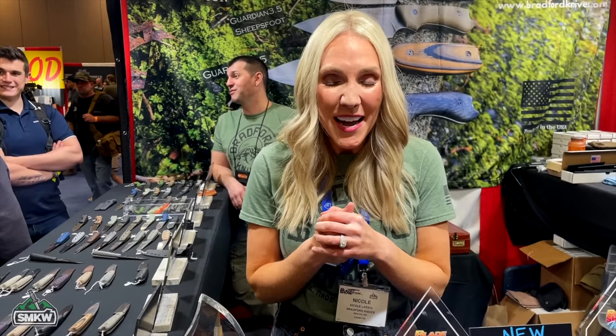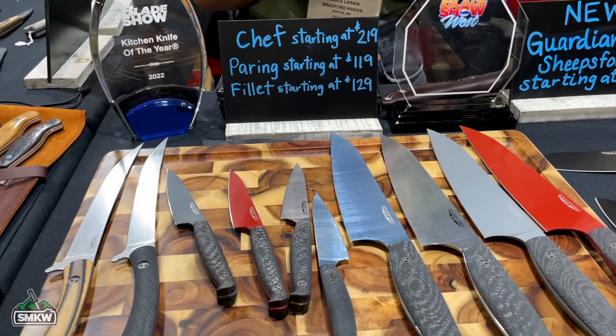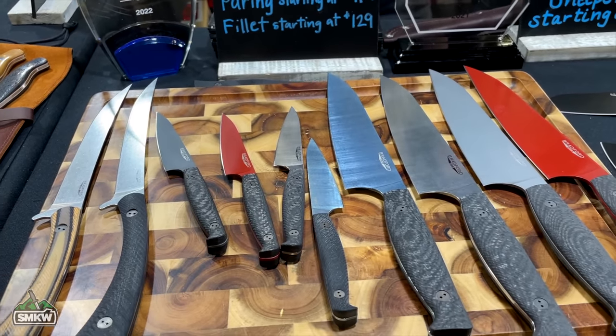Bradford chose blue for the new PVD coating, and it almost didn't make it in time for Texas — Brad came running into the shop saying the new blades arrived just in time for the show. TC was the first one to pick one up. The culinary line is super lightweight and slicey. The coating is also super thin, which TC thinks will really drive people toward the kitchen line. There's also a red blade with a different cerakote-style coating.